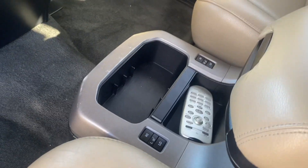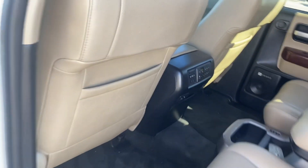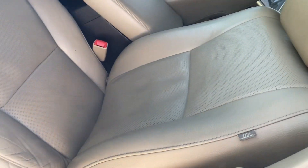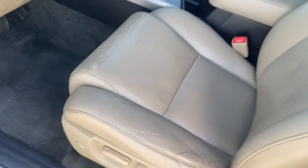We do got the heated seats here in the back seat, and our temperature controls right up here. Go ahead and show you the front seat — no rips, no tears, nothing like that.